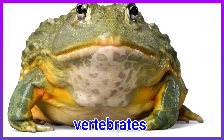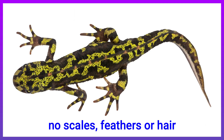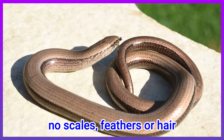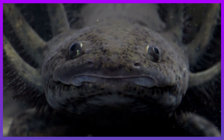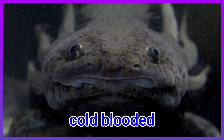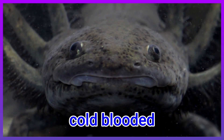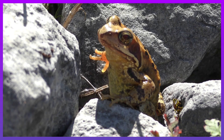Amphibians are vertebrates that don't have scales, feathers, or hair. They are also cold-blooded, which means that their body temperature is always about the same as their surroundings. If their environment gets too hot or too cold, they move to another place to become more comfortable.